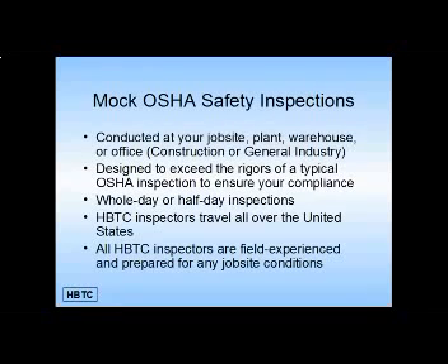HBTC inspection services overview: our mock OSHA safety inspections may be the strongest aspect of all of our services and are conducted at your job site, plant, warehouse, or office for construction or general industry. They are designed to exceed the rigors of a typical OSHA inspection to ensure your compliance, and can be conducted in whole or half-day inspections.